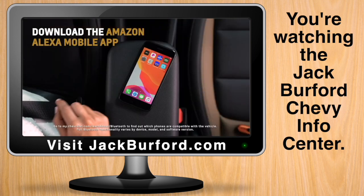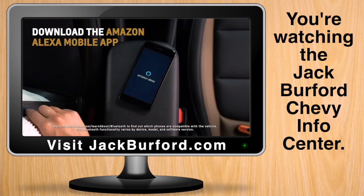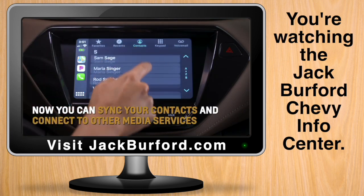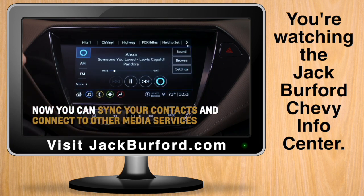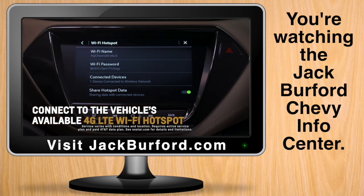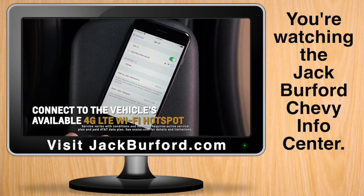For best results, download the Amazon Alexa mobile app and pair your phone with the vehicle via Bluetooth. This will allow you to sync your contacts and connect to other media services like Pandora. Make sure your vehicle is in park and that you're connected to the vehicle's available 4G LTE Wi-Fi hotspot.